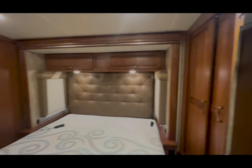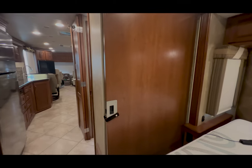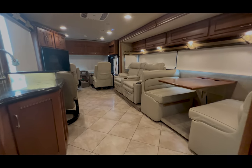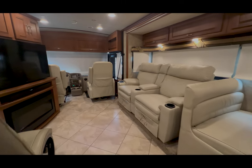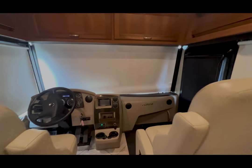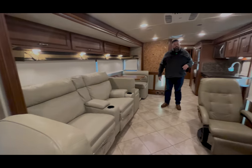For a shorter platform coach, this one comes in at just under 38 feet. You've got a lot of the livability that you'd have in a lot larger coaches. Nice open floor plan and great flow with this coach.